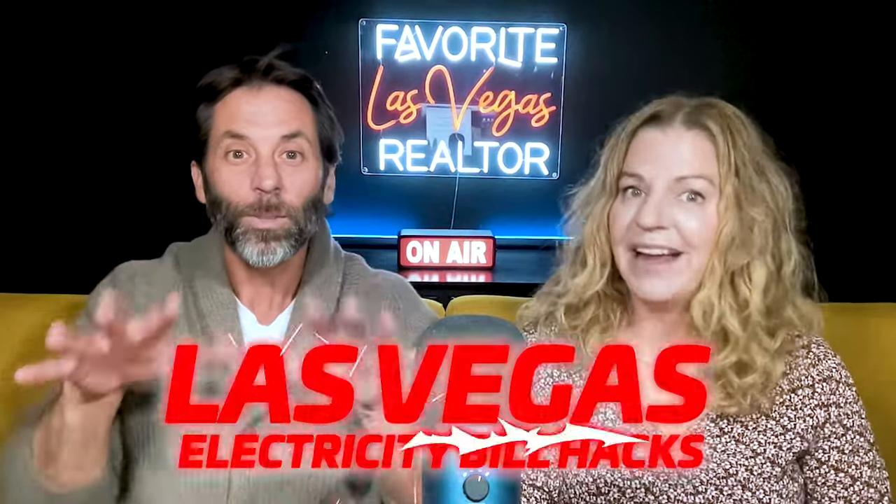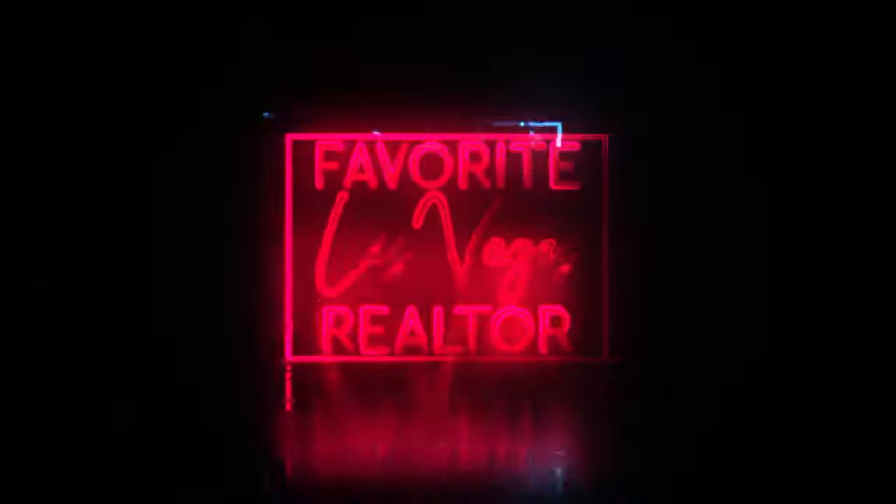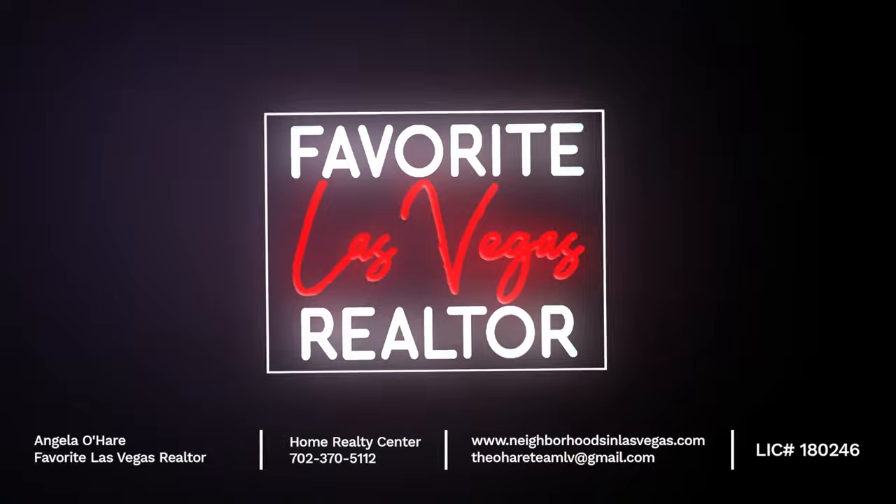Las Vegas electricity bill hacks! That's what we're talking about today. Hello everyone, welcome back to my YouTube channel. I'm Angela O'Hare, your favorite Las Vegas realtor.